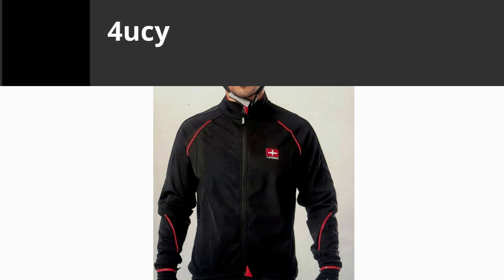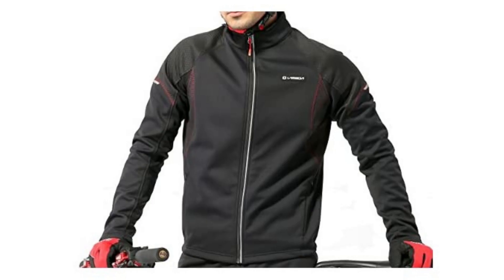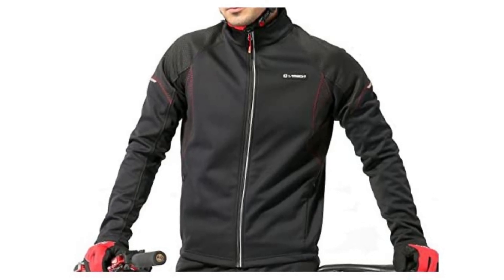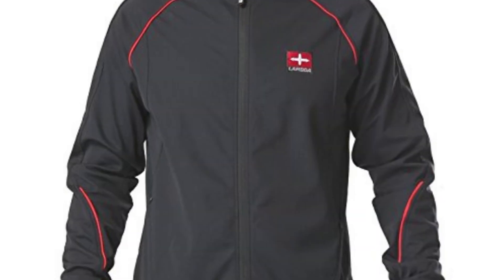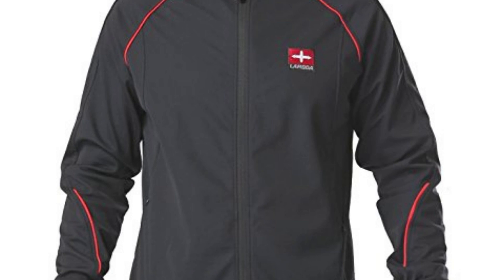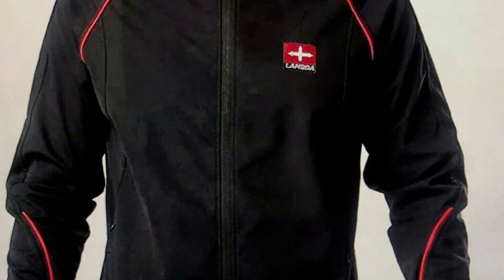Hi, in this video we will be talking about the Foru Cycling Wind Jacket. This jacket is made of Lycra Spandex, which is extremely stretchy, making it fit for different sizes of people or fit for a growing body. It is lined internally with brushed fleece, which acts as an insulation layer, retaining heat in cold temperatures and also resisting wind penetration.